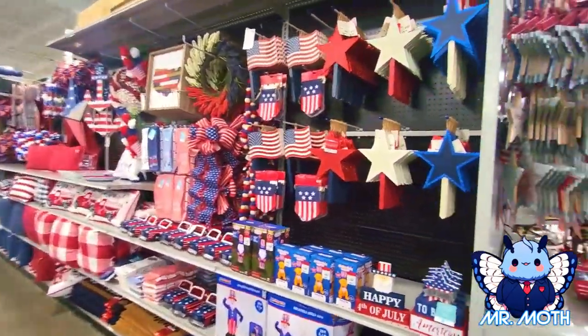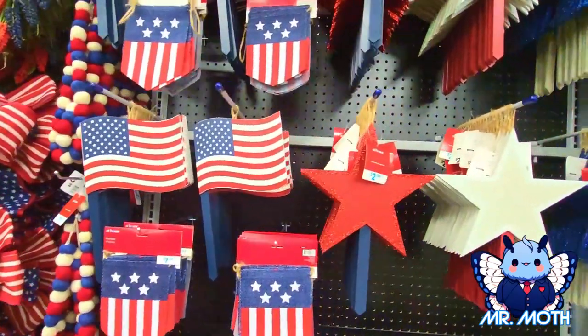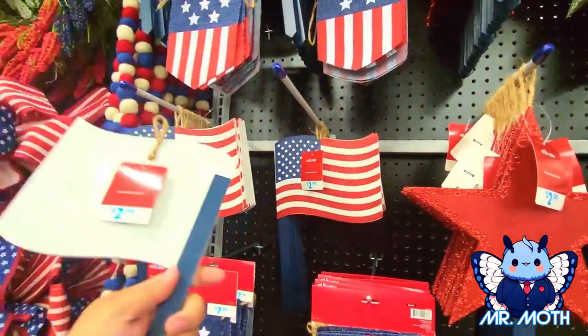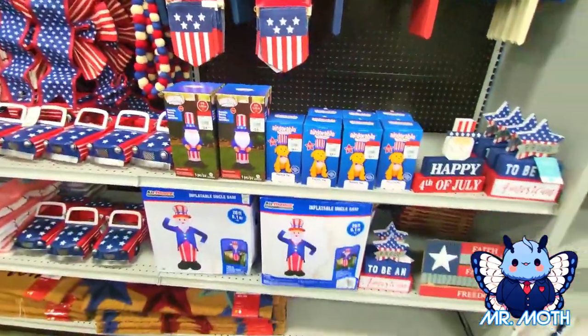Coming over here we've got some stakes — the stakes are really neat, I like the flags, those are really cool. These are $2.99. What are these? Also $2.99. These are cool — some more garland. I love the inflatables.